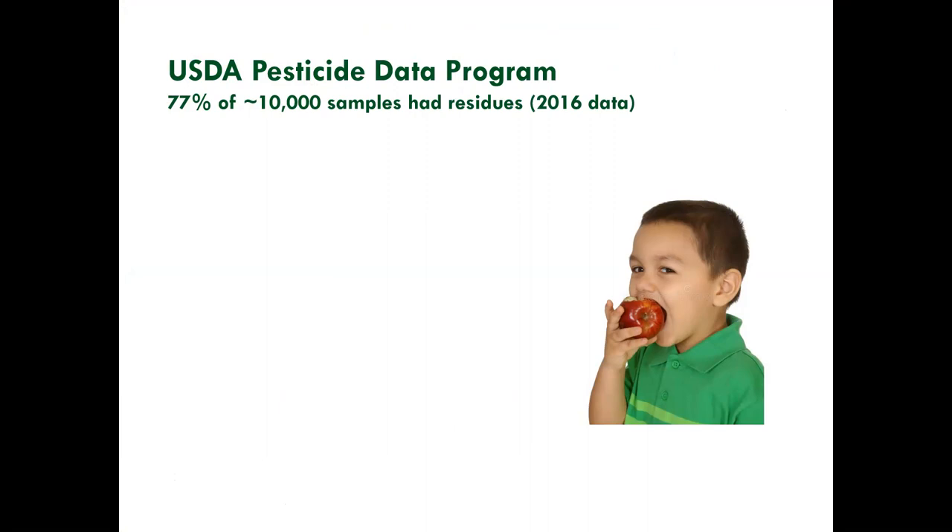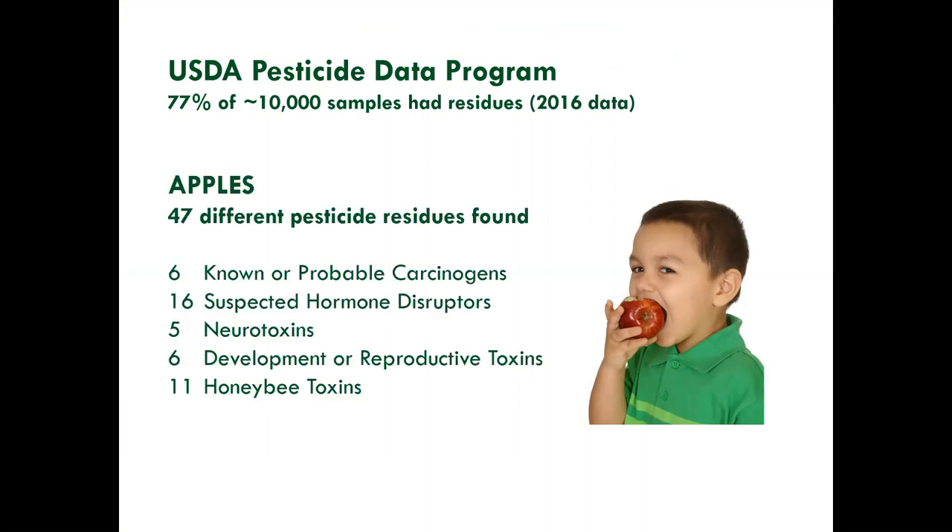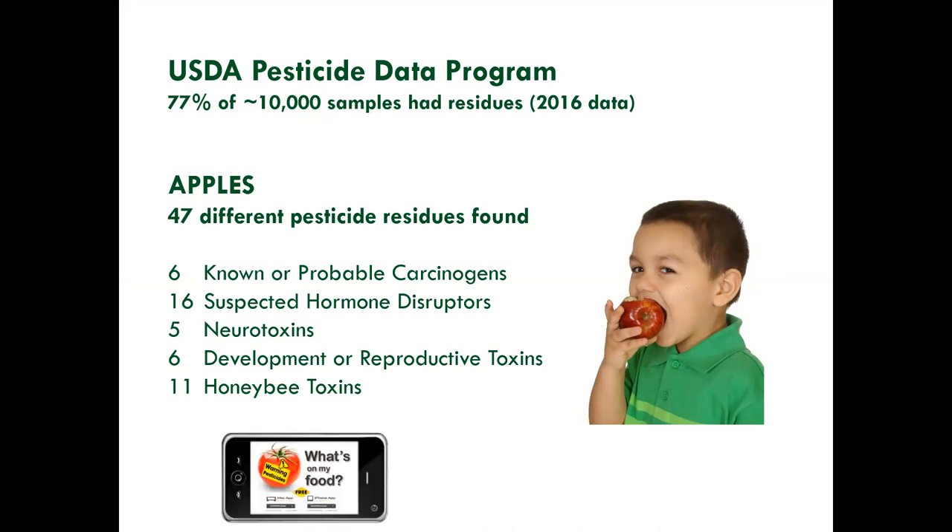In 2016, 77% of samples had residues. About 99% of those are under the legal limits, but we're going to discuss that in a minute. The residues found on apples alone — up to 47 different types of pesticides — have been linked to a whole range of health problems: carcinogenicity, hormone disruption, neurotoxicity, developmental and reproductive toxicity, and toxicity to honeybees. There's a wonderful app and website called What's On My Food, moderated by Pesticide Action Network, where you can search by food or pesticide to dig into that USDA residue data.